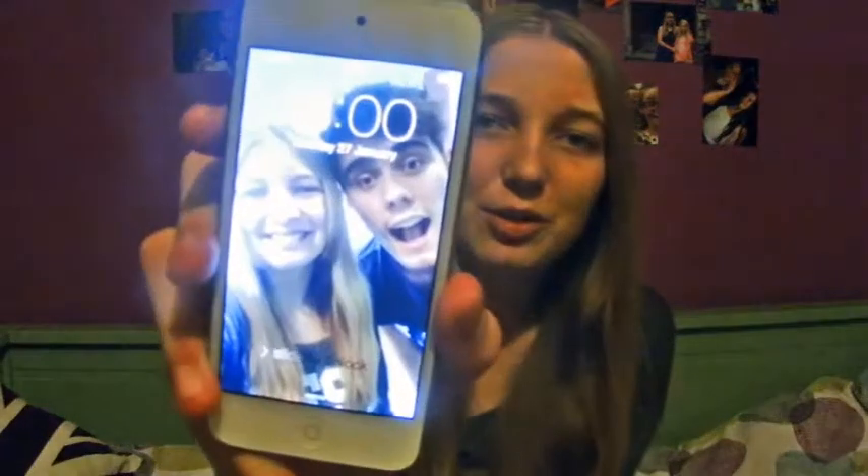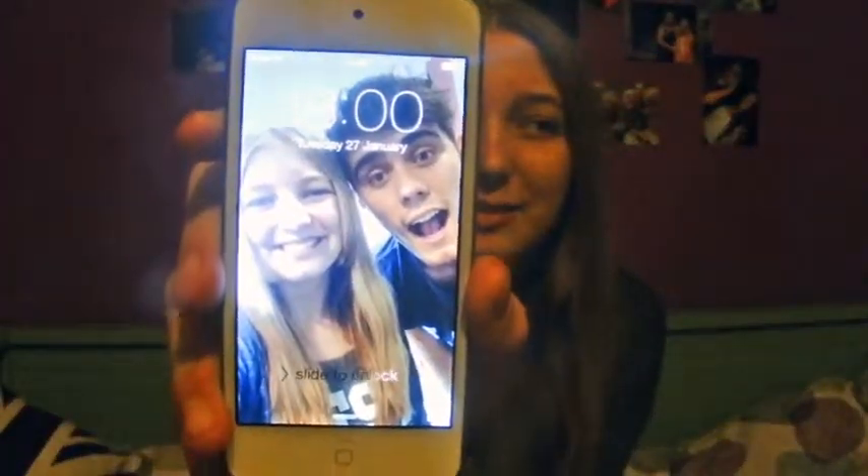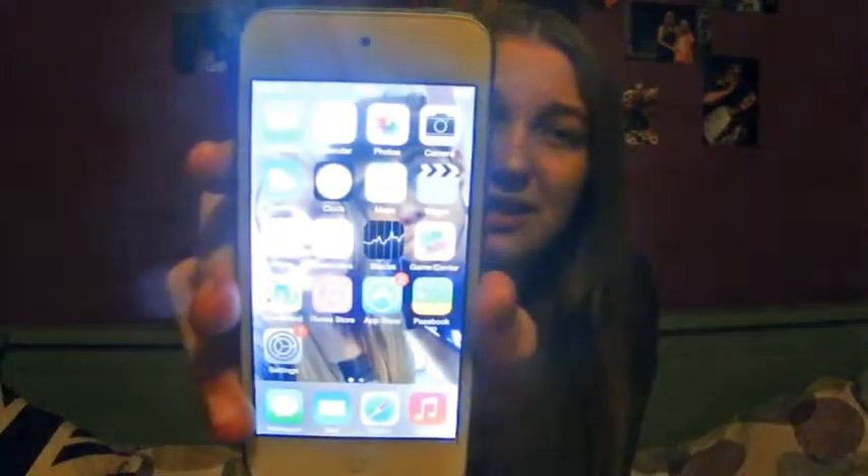First we have my lock screen — it's a picture of me and Alfie Deyes' Pointless Blog. I don't know if you can see it because it might be a bit unfocused. Let's log in — sorry, I can't show you my password. On this screen I have FaceTime, Calendar, Photos, Camera, Weather, Clock, Maps, Videos, Notes, Reminders, Stocks, Game Center, Newsstand, iTunes, App Store, Passbook, and Settings.